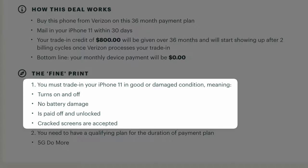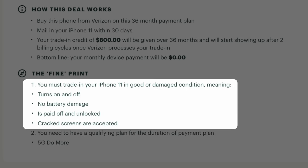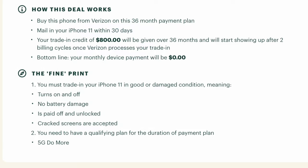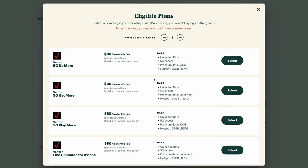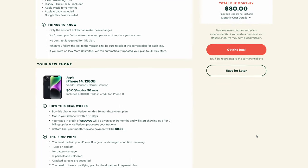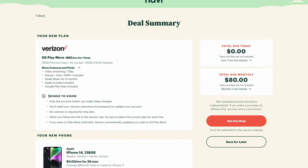Navi also outlines the fine print, which includes your iPhone's trade-in condition as well as what specific plan qualifies for this promotion. Your old iPhone needs to be able to turn on and off, there can be no battery damage, it must be paid off in full and unlocked, and Verizon does accept phones with cracked screens, but your trade-in credit might be less. The compatible plans for this deal are 5G Play More, Do More, or Get More. If you scroll down and click Add a Plan, you can immediately see all of the eligible plans. I recommend 5G Play More, so I would select that one — and we can see the full details of not only the iPhone trade-in deal, but also of the Verizon 5G Play More plan. That's how you take advantage of Verizon's free iPhone 14 trade-in deal.